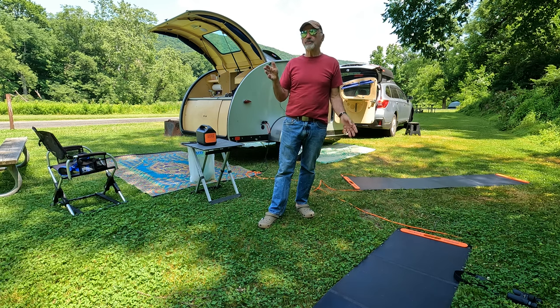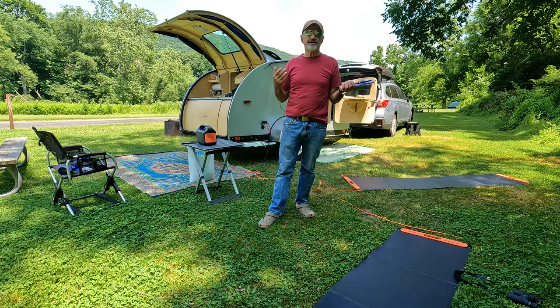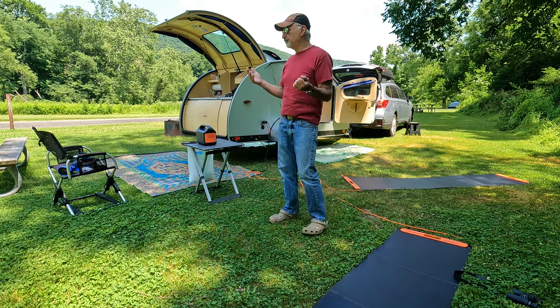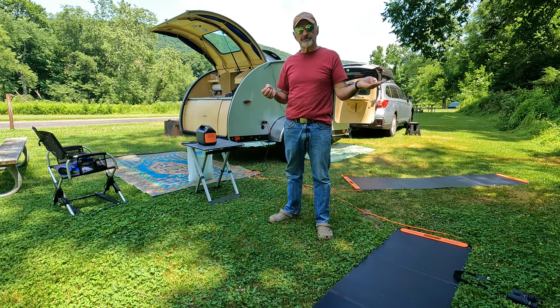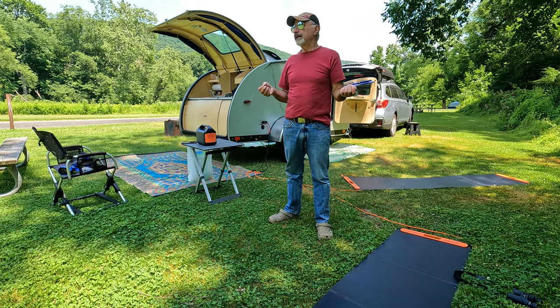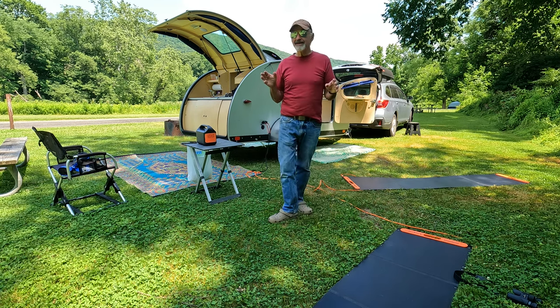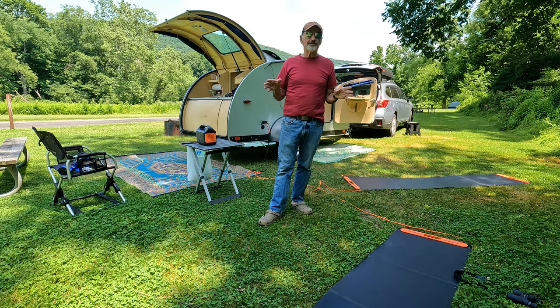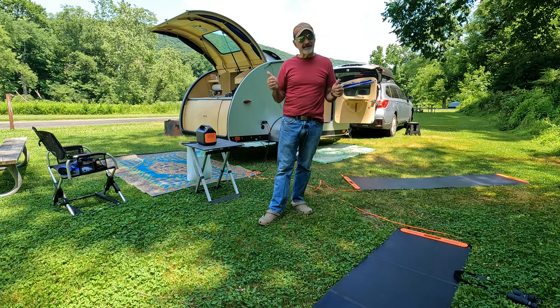There are several different types of coverage. I won't get the names exactly right because different companies use different names. In some cases there's stated value — you say this trailer costs X dollars and they give you that amount if it's destroyed. There's also agreed value and several other types. But what I got from Progressive, which I thought was great, was replacement value.